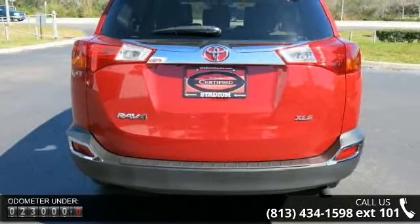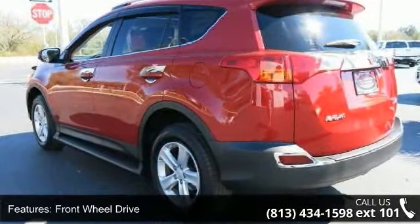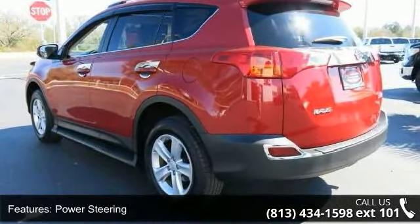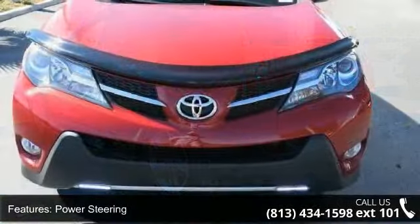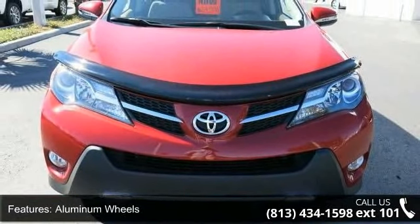Enjoy these notable features: front-wheel drive, power steering, 4-wheel disc brakes, aluminum wheels, rear spoiler, fog lamps, privacy glass, MP3 player, Bluetooth connection, and backup camera.